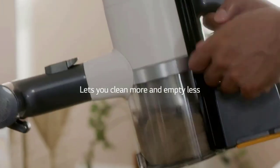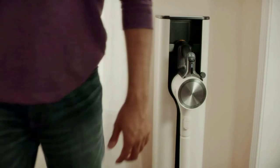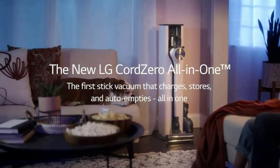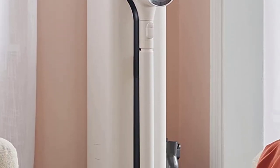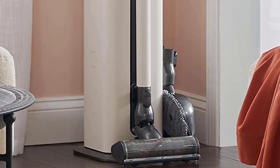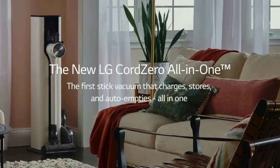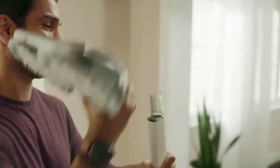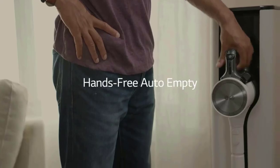A compressor lever lets you compress collected dirt, dust, and pet hair in the bin to create 2.4 times more bin capacity, so you can clean more and empty less. The LG Smart Inverter Motor provides excellent suction power across a range of floor types. Two quick-release lithium-ion batteries allow you to clean and charge at the same time, and are designed to take repeated charges.